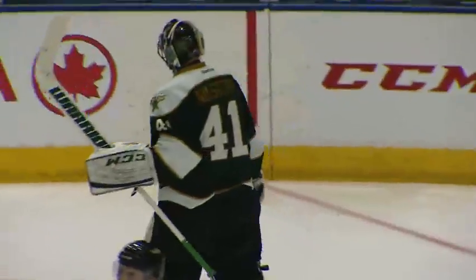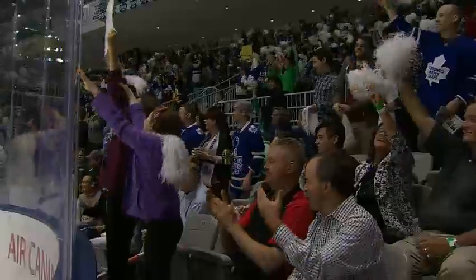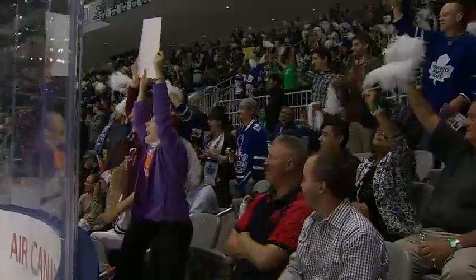The Marlies with some big pressure — hook, one pass, Christopher Neal scores!